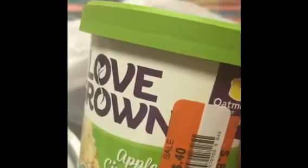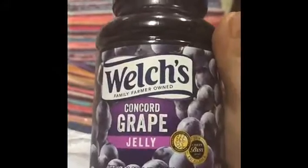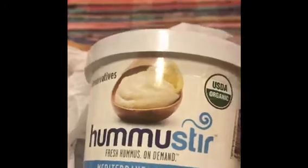They also had Apple Cinnamon Hot Oats — you just make it in the microwave — and I got two of those. My daughter and I use Himalayan Sea Salt, so I got a big, pretty bottle for $3. We were out of jelly, so I got Welch's Concord Grape Jelly for $1.95 — it's a 30-ounce container, relatively inexpensive. I also picked up Hummus, Mediterranean-style, for $3.95.